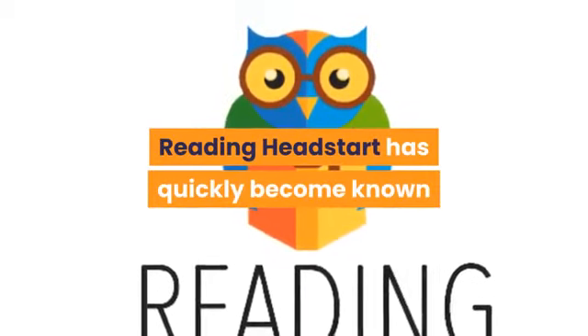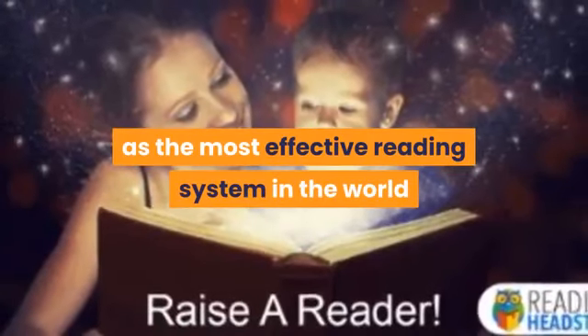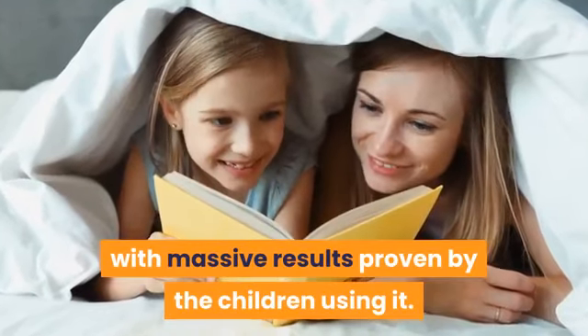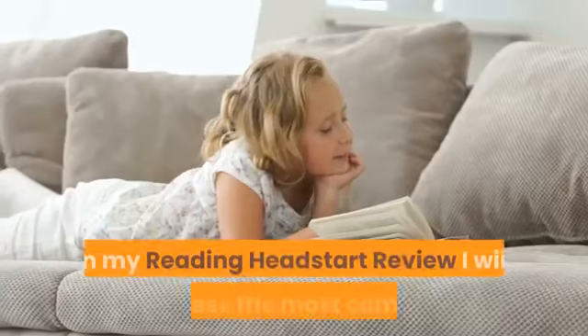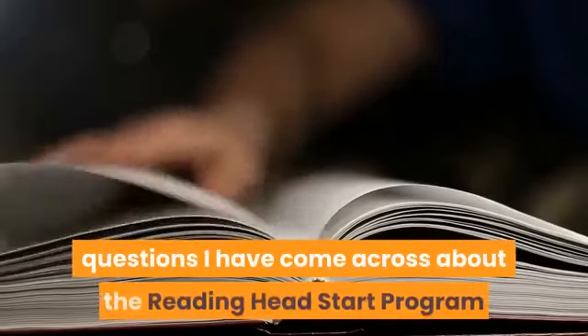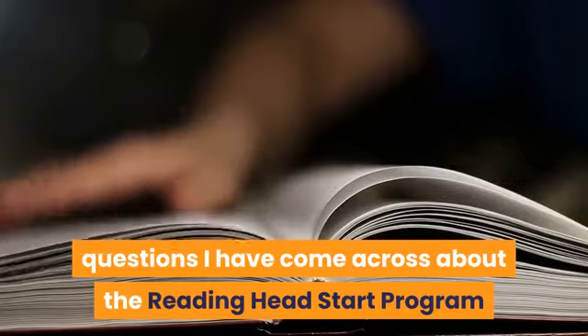Reading Head Start has quickly become known as the most effective reading system in the world, with massive results proven by the children using it. In my Reading Head Start review, I will address the most common questions I have come across about the Reading Head Start program.